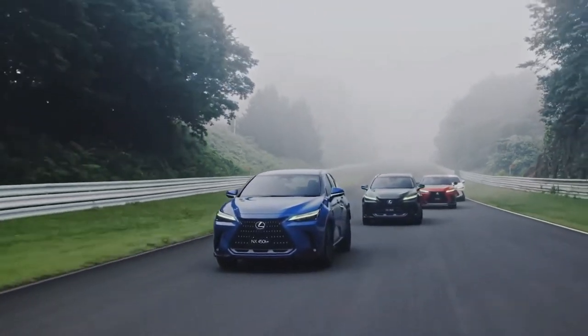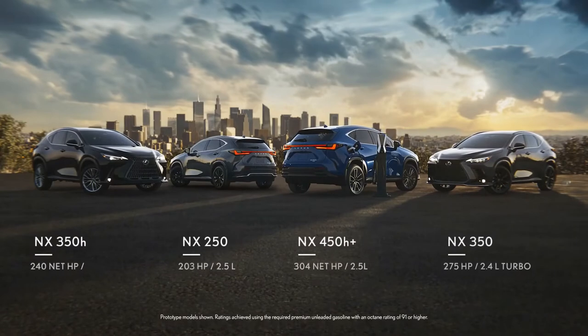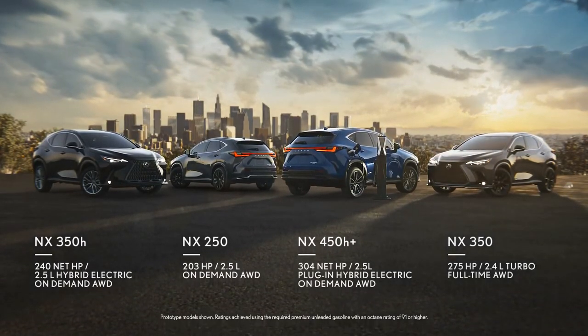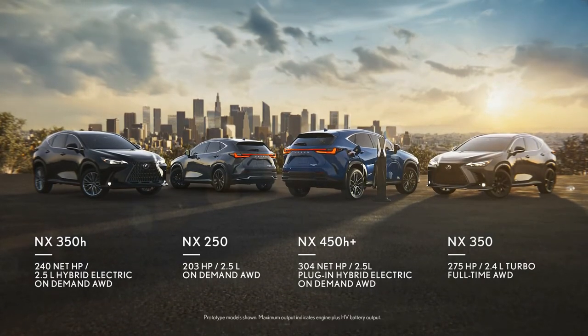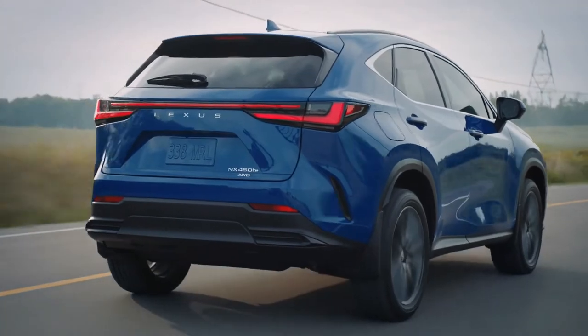The NX has four distinct powertrains to suit the needs of any lifestyle: the nimble NX 250, the powerful NX 350 Turbo, and for those who choose efficiency without compromise, the self-charging hybrid electric and the first-ever plug-in hybrid electric model.